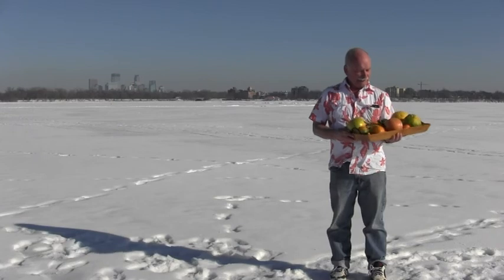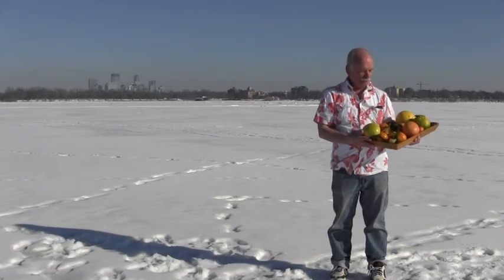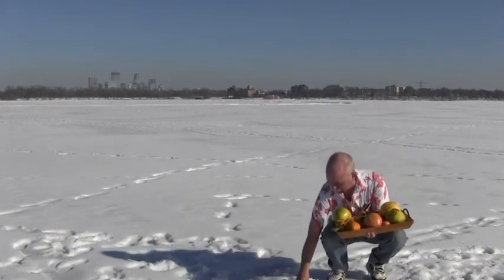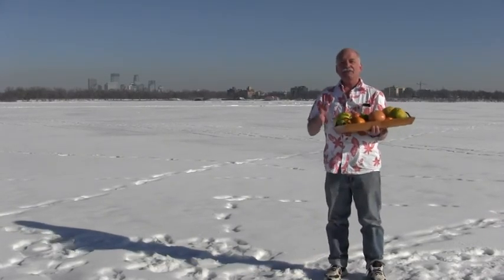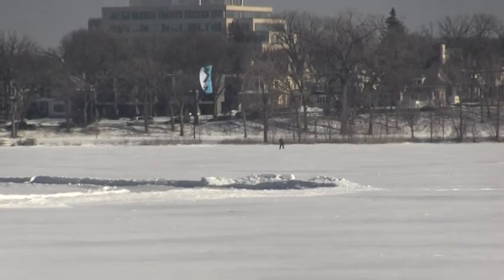What I want to talk to you about today is citrus fruit — these beautiful citrus fruits — because what a lot of people don't know is that this time of year is the perfect time for citrus fruit. They are at the peak of freshness and sweetness.